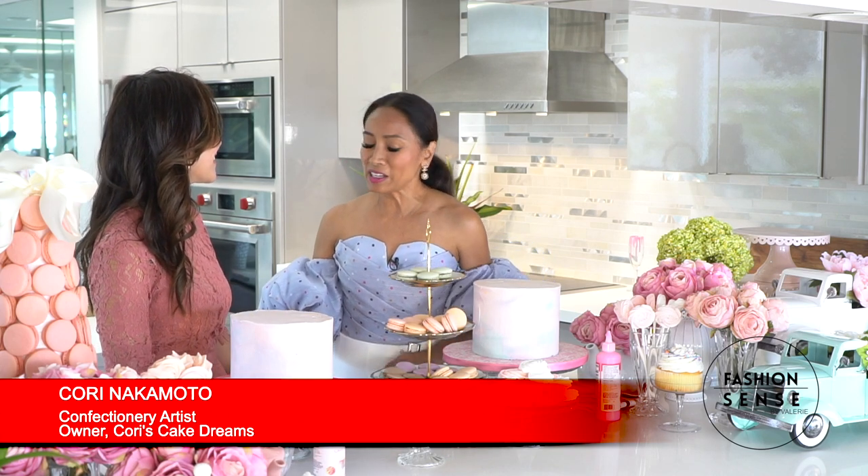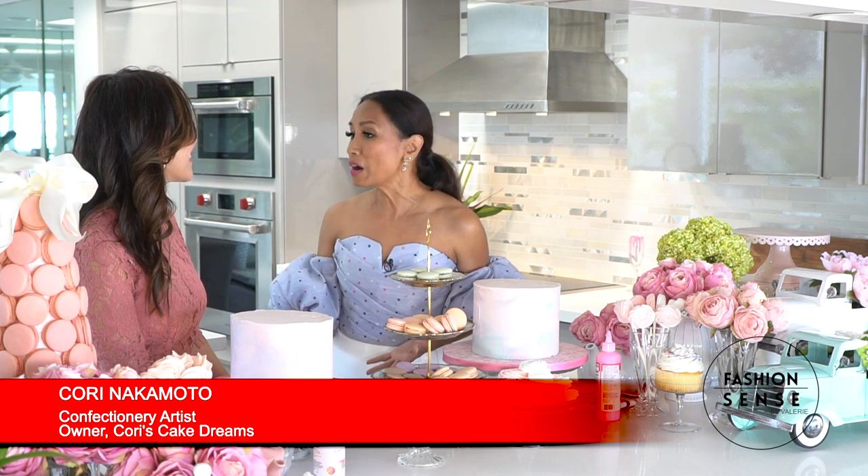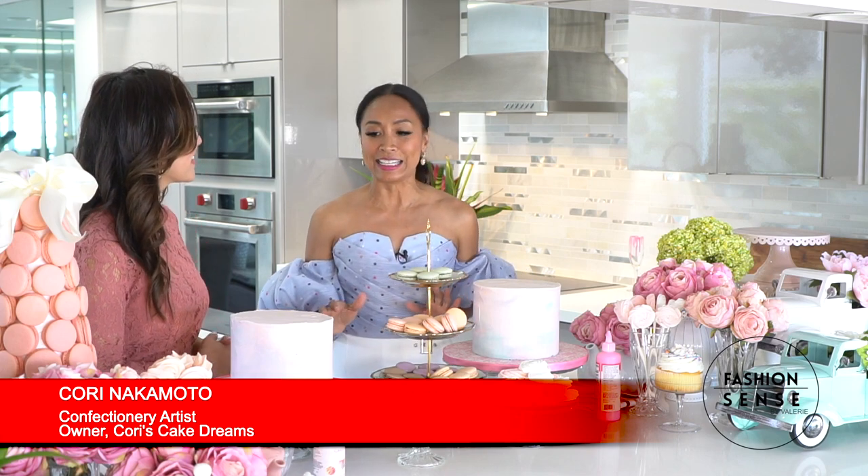Hi Kori! I'm so excited that you're here today with us. You're such an inspiration, and you're so humble, and you're such a hard worker, and you've got so much passion for cake making. I'm really excited to learn your cake decorating tips.